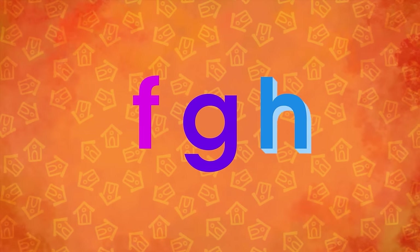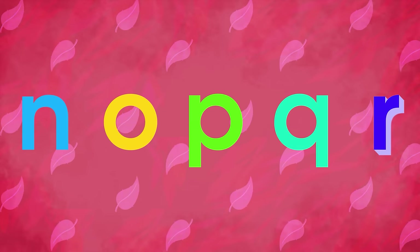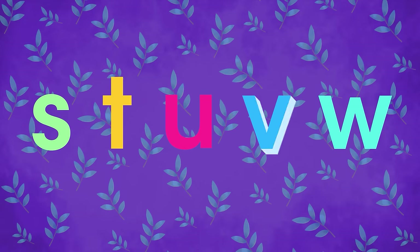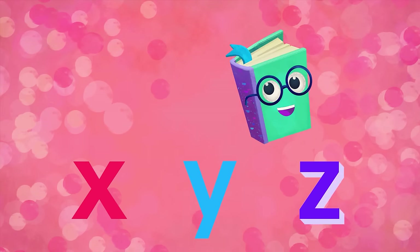G, H, I, J, K, L, M, N, O, P, Q, R, S, T, U, V, and W. And then we finish with X, Y, and Z.